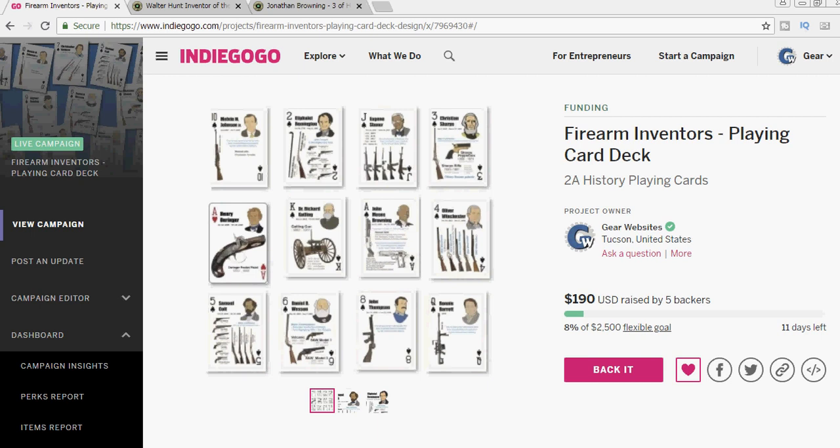So we look forward to creating these decks with you and seeing the finished decks out there with our friends. As always, thank you for watching.